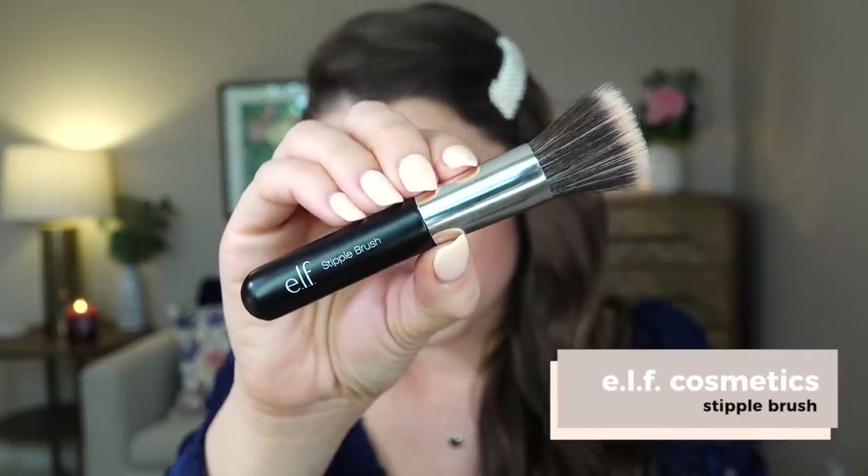Another favorite is the e.l.f. stipple brush — it's four bucks. You can get it on e.l.f.'s website, Target's website, etc. It's kind of a short one; I think they call it their travel stipple brush. It's a little bit denser, and for certain cream blushes I feel like this is ideal. Because it's so dense, I can really pack the color on. I get a lot of questions about brushes for cream blushes since I use them a lot, and this one is just stellar and so inexpensive.